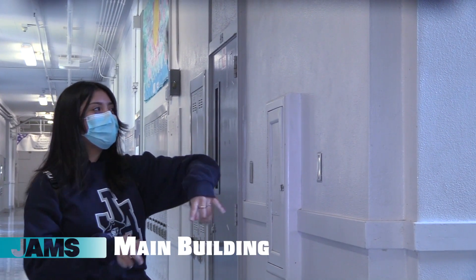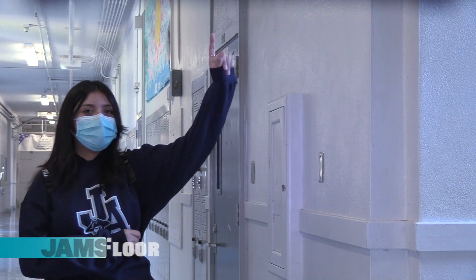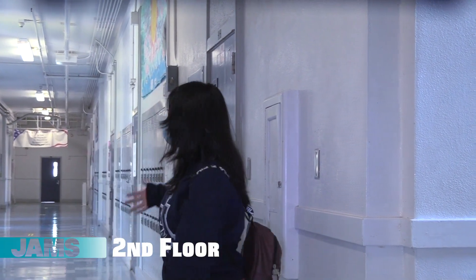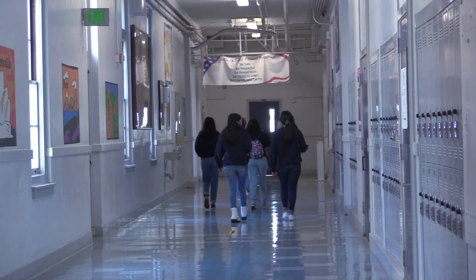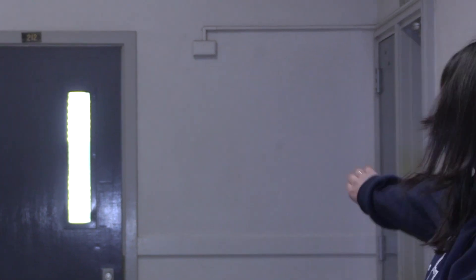Once you walk up these stairs, you can only walk upstairs to the third floor. But if you have a class here, you can walk over here and find your classroom. Make sure to follow the arrows. Once you get here, girls — if you want to use the restroom, there's an available restroom right here.